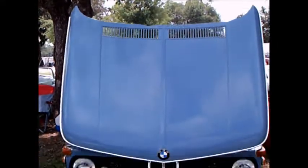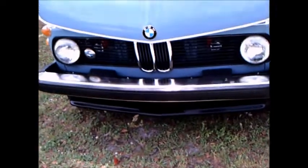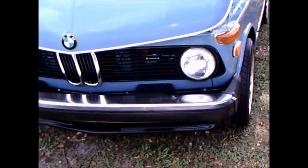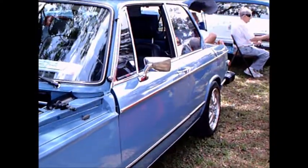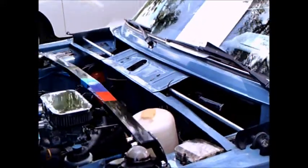This is a 1976 BMW 2002 two-door sedan. It's a light blue in color, and this is the original owner — still owns the car. Beautifully maintained, as you can tell.